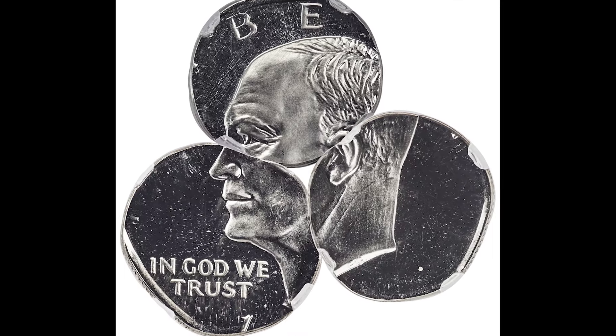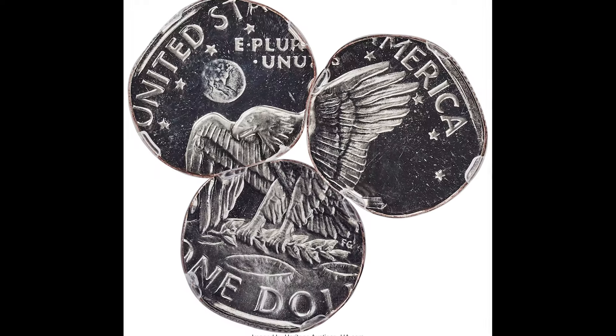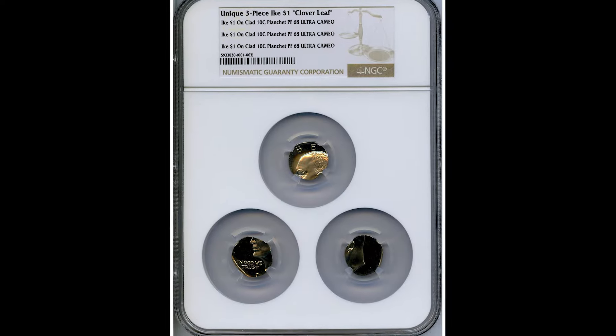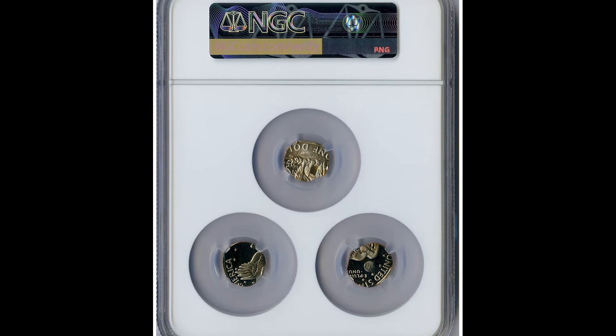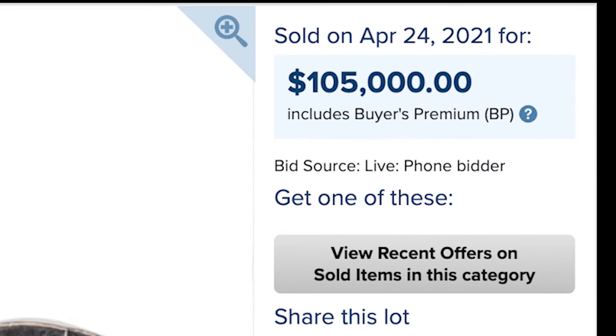This coin sold for $105,000. It's called a cloverleaf Eisenhower dollar. There were three undated pieces of dime metal that this coin was struck on, so this is definitely intentional — someone intentionally put three different pieces into the hopper, struck the coin, and turned it into $105,000.